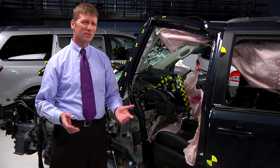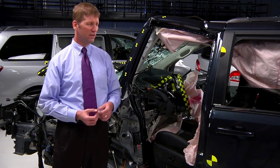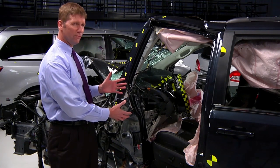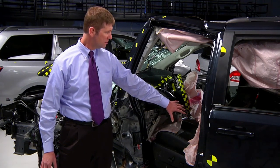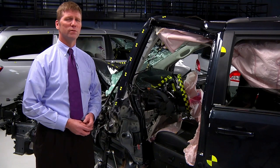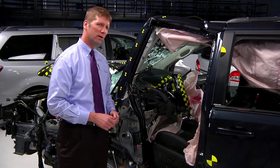You wouldn't want to be in the Chrysler Town & Country, or its twin, the Dodge Caravan, in this kind of a crash. The structure collapsed around the driver. This portion here moved more than a foot into the driver's space. At the same time, the steering wheel moved to the right, so the dummy's head slid off the airbag and impacted against the instrument panel.